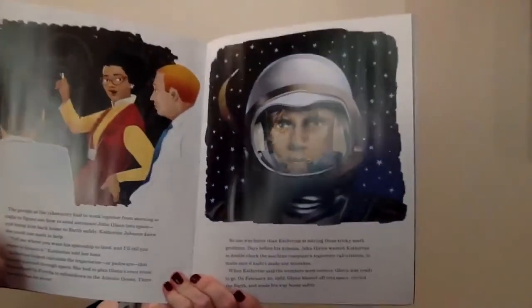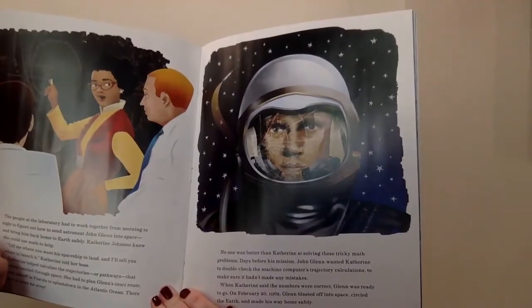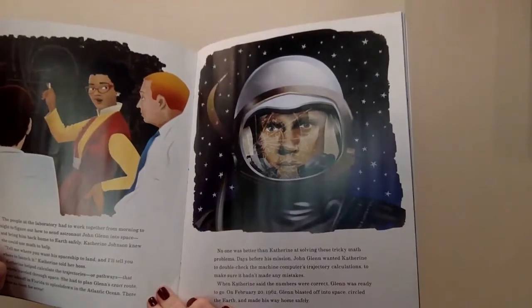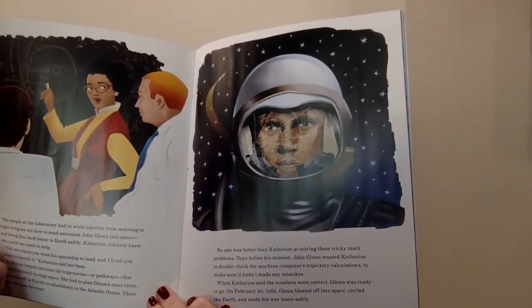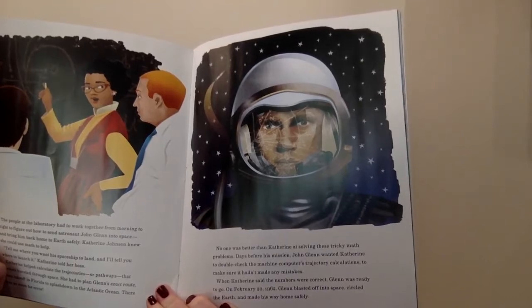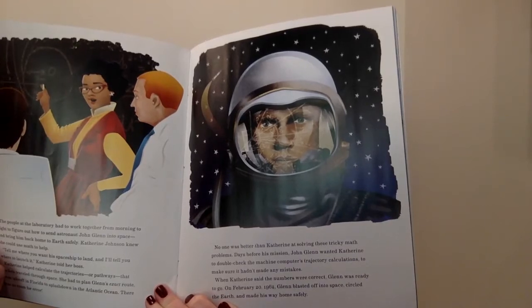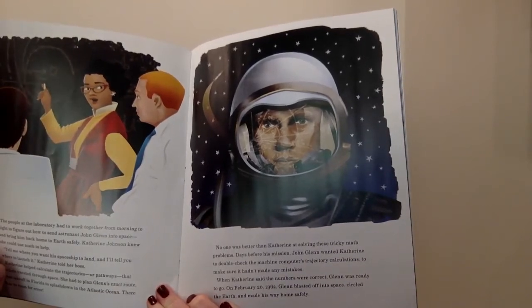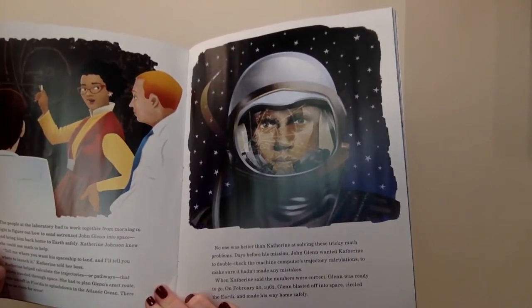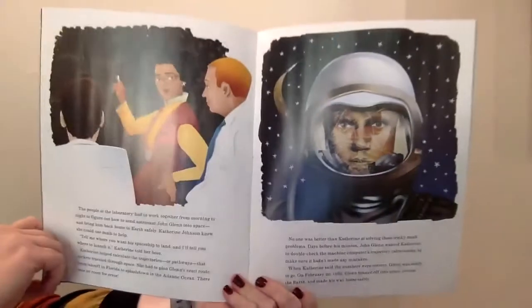There was no room for error. No one was better than Katherine at solving these tricky math problems. Days before his mission, John Glenn wanted Katherine to double check the machine computer's trajectory calculations to make sure it hadn't made any mistakes. When Katherine said the numbers were correct, Glenn was ready to go. On February 20th, 1962, Glenn blasted off into space, circled the earth, and made his way home safely.